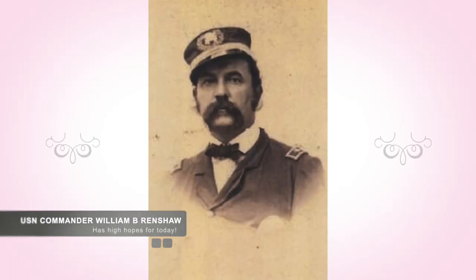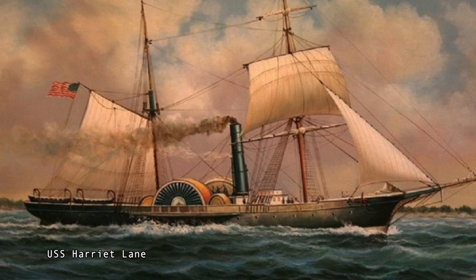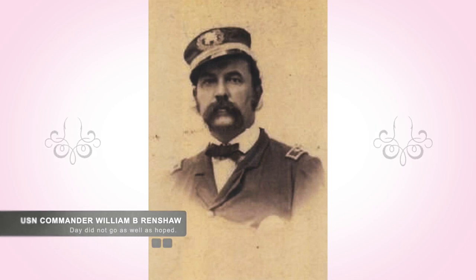On October 4, 1862, United States Navy Commander William B. Renshaw, Commander of the USS Harriet Lane and her seven support ships, entered the harbor and approached Galveston. Once arriving, Renshaw demanded the Confederates surrender. The Confederate commander, Colonel Joseph J. Cook, decided not to respond to the Union demands, and after a day, Renshaw turned the Harriet Lane around and returned to the blockading fleet with no success.